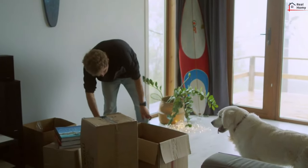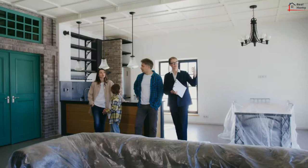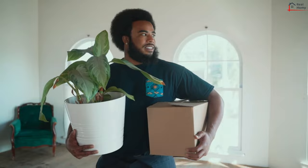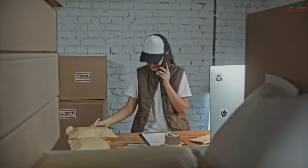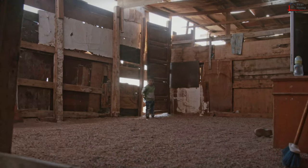Storage Space. Think about all of your furniture and belongings. Does this property look like it has enough room, or will it end up being cluttered and cramped? Practical things such as hoovers and cleaning materials need to go somewhere. Is there space for extra shelving?